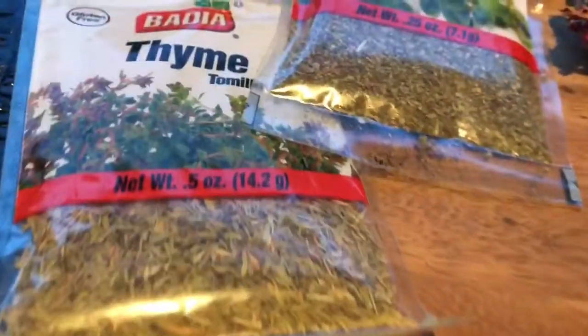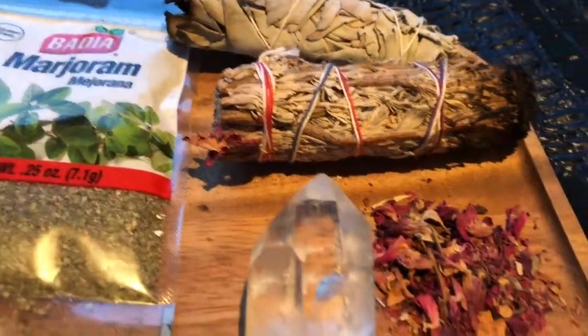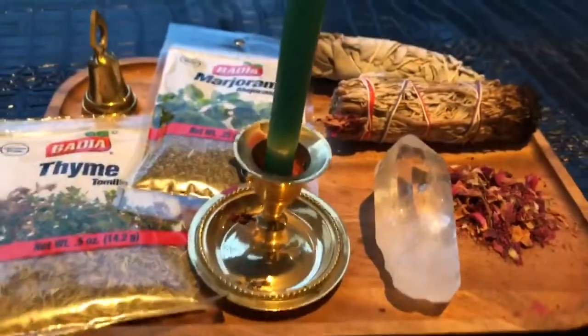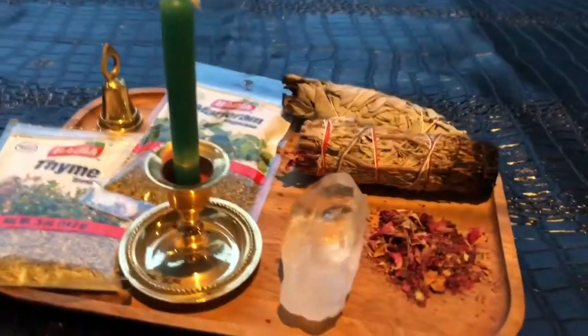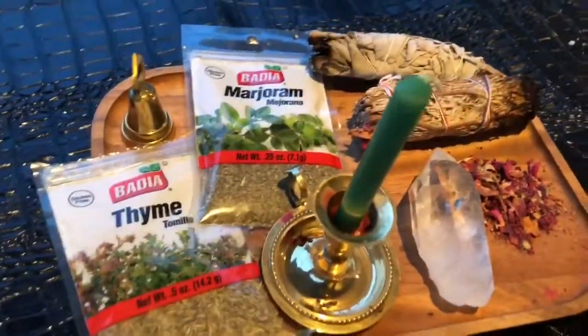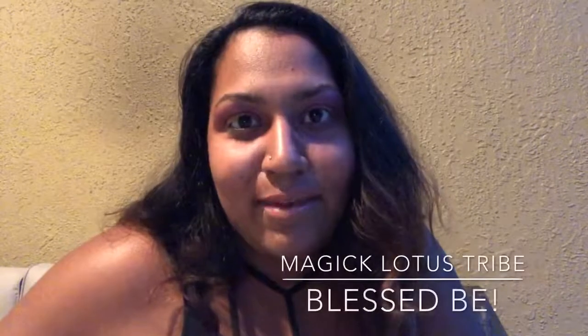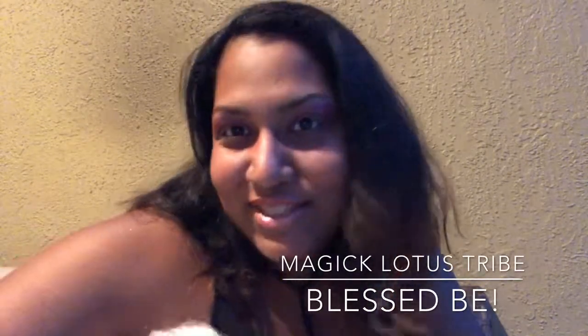Here we have thyme, marjoram, juniper bundles, clear quartz, rose petals, and a green candle — all correlating with the zodiac sign Libra. You can use a mixture of thyme, marjoram, and rose petals in your candle magic, and dress the candle with rose essential oil. Blessed be, my Magic Lotus tribe — enjoy the new moon and the blessings it brings!